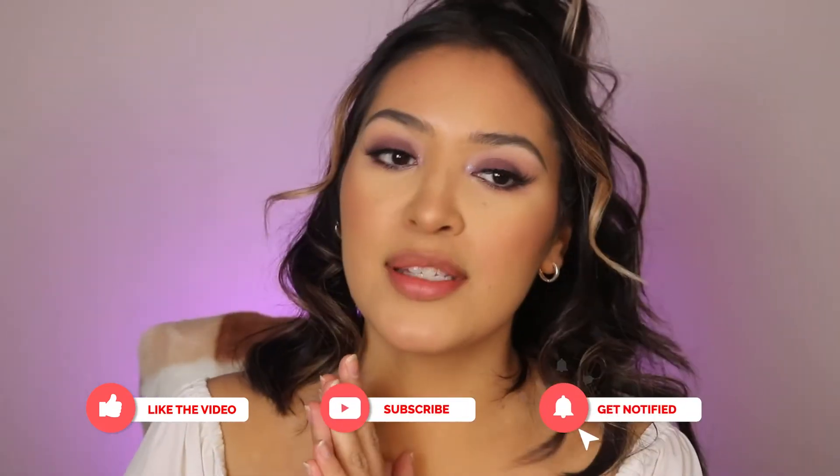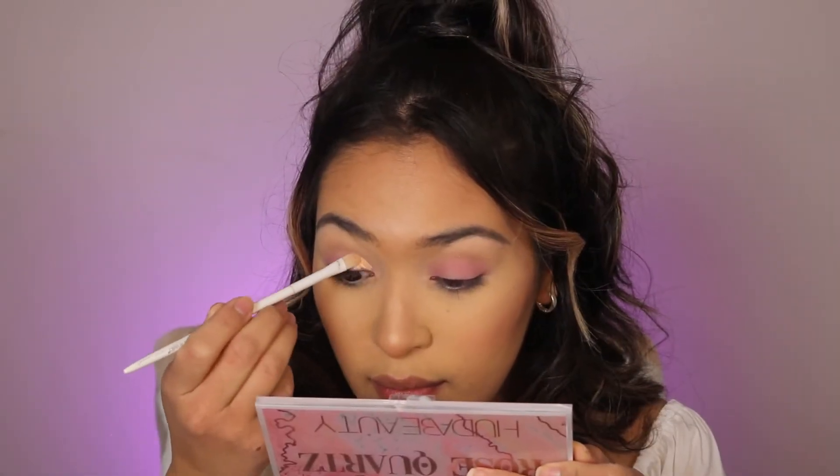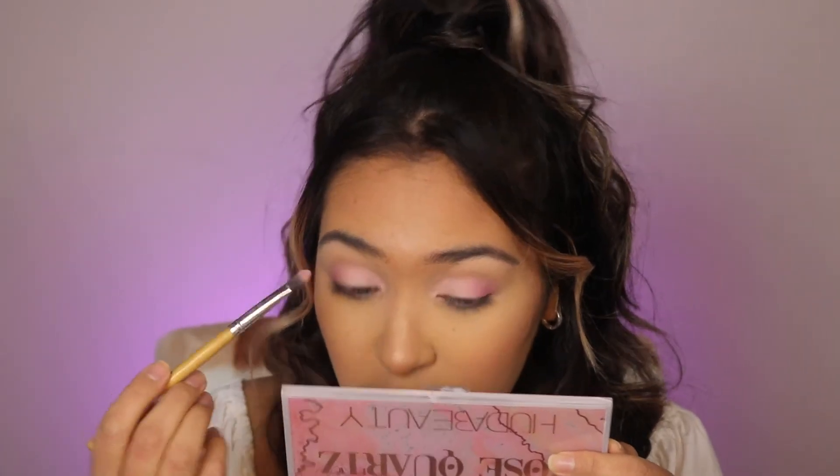Now let's move on to look number two. The first shade I want to use is Happiness — I haven't done a cut crease in a long time. I'm going to be grabbing Cherish, and then mixing Happiness and Radiate just to blend out my crease a bit.